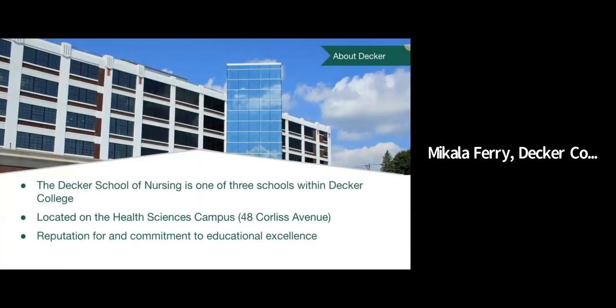I'll start by telling you a little bit about the Decker College of Nursing and Health Sciences. The Decker School of Nursing is one of three schools within Decker College. Right now we are currently located on the main campus in Binghamton, New York, but we are moving to the Johnson City Health Sciences campus at 48 Corliss Avenue in just a couple of months. We'll be ready to start classes there in 2021, so we're really excited about that move. It's a brand new addition to a recently restored building.